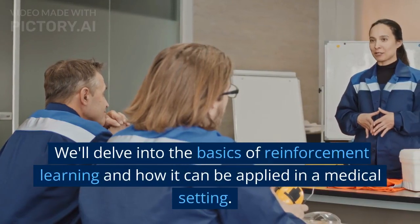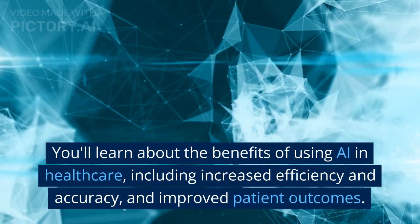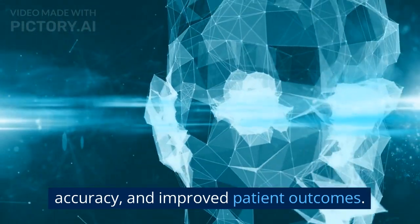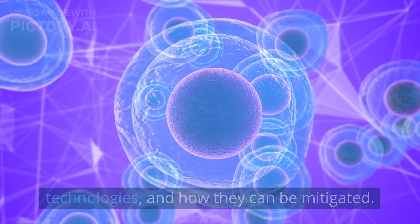We'll delve into the basics of reinforcement learning and how it can be applied in a medical setting. You'll learn about the benefits of using AI in healthcare, including increased efficiency and accuracy, and improved patient outcomes. We'll also explore some of the ethical considerations around the use of these technologies, and how they can be mitigated.